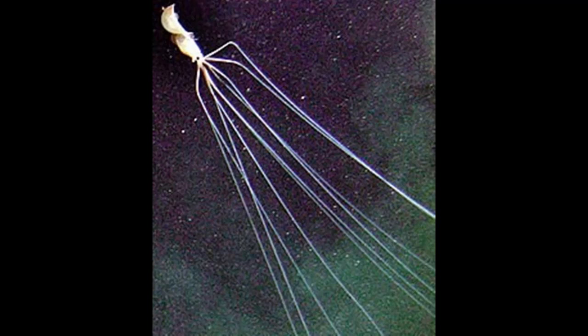Several videos have been taken of the animals nicknamed the long-armed squid, which appear to have a similar morphology. Since none of the seemingly adult specimens has ever been captured or sampled, it remains uncertain if they are of the same genus or even relatives.